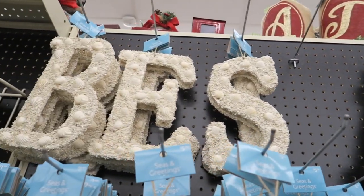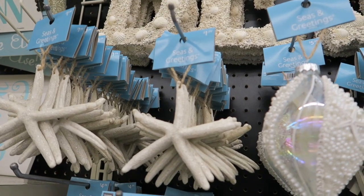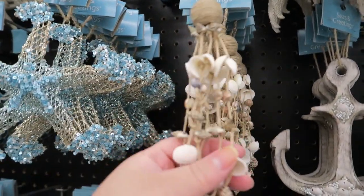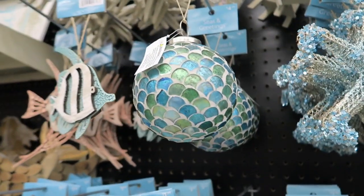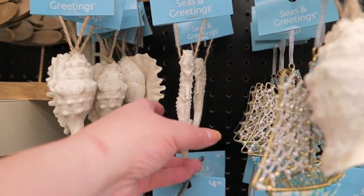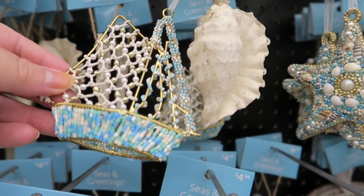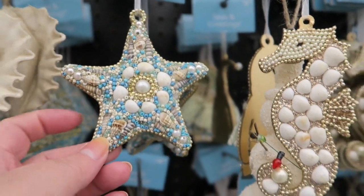Little seashell letters — these are $5.99. Little starfish, $1.99. Beach chairs, mermaids. And then we've got these little shells for $3.99. Lots of starfishes. Little fish, $4.99. Seashells, $1.99. And then we've got a little sailboat — it's all beaded — that's pretty. And this has got beads and shells in it for $2.99.